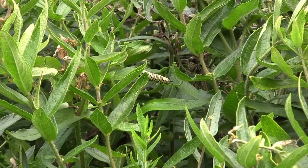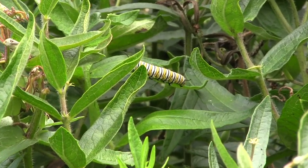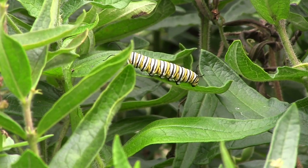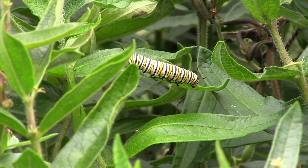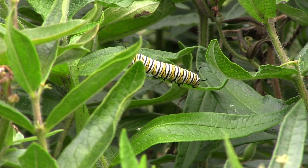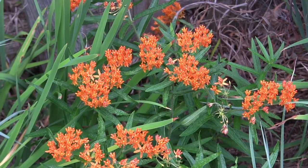Imagine going out one day into your garden knowing that your garden is helping to sustain our monarchs — these fantastic butterflies that take a journey of thousands of miles to Mexico every fall, where they spend their winter in fir forests high up in the mountains.